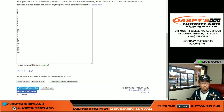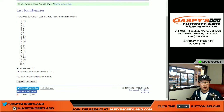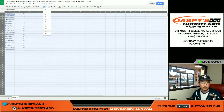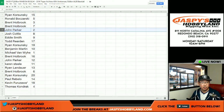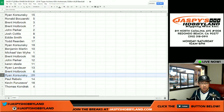Now 8 times for the numbers — from 15 all the way down to 4th. Here's how it all shakes out: Ryan K box 15, Ronbo box 5, Brent 3 and 7, John Parker with 2, Josh with 8, Eddie with 9, Todd with 17, Ryan with 19, Ben with 10, Michael Van Wyse with 1, 16 for Brent, John with 12, Karen with 11, Ryan L with 13, Brent with 6, Ryan K with 20, Paulie got 14, Kev California with 18, and Thomas K with 4.